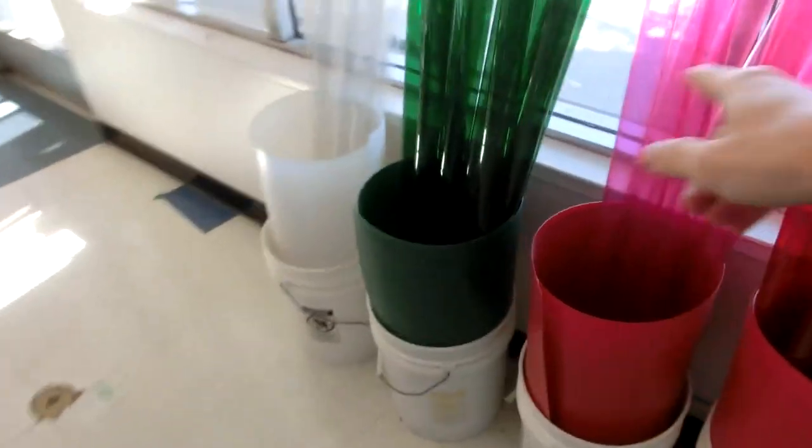They have a lot of these fluorescent tube color coating things. They have a lot of containers that they print — I think they print all these. It's pretty cool.